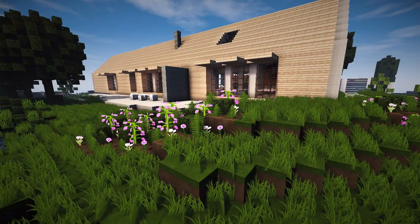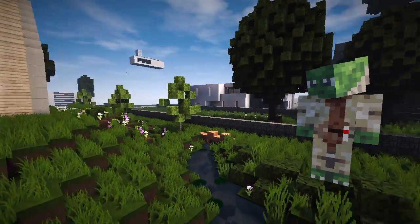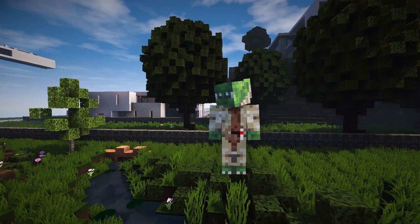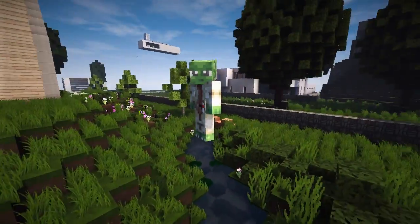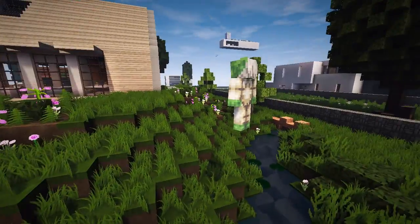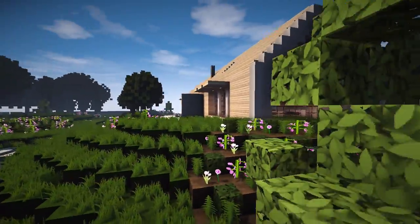Hey guys, it's Corrales and welcome back everybody to the Minecraft Inspiration Series with me Corrales and Andy. What's up guys - hi Sandy! This is one of the most beautiful houses I've seen in a long time. And people might say it's so simple, but it is beautiful - it is absolutely breathtaking, this is incredible.